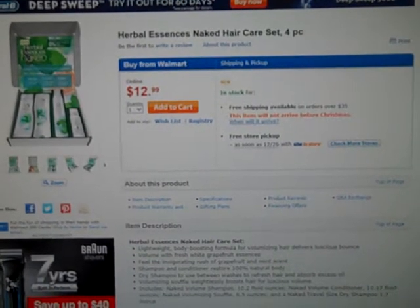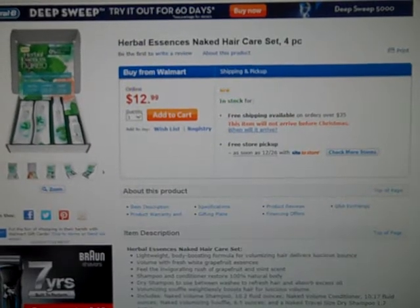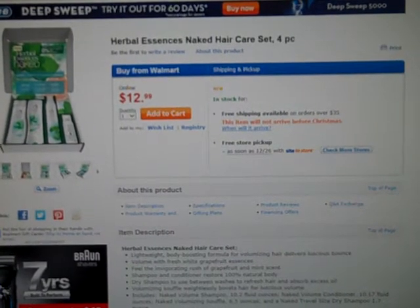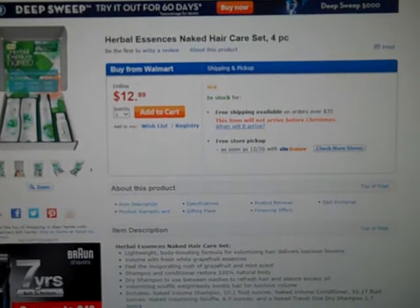Hi everyone, it's Andrea from MommyPR and today I wanted to let you in on a great deal that Walmart has with Herbal Essence's Naked Hair Care Set. This is a four piece set. It has the shampoo, conditioner, the volumizing souffle and also a dry shampoo, and it's a great price at $12.99.